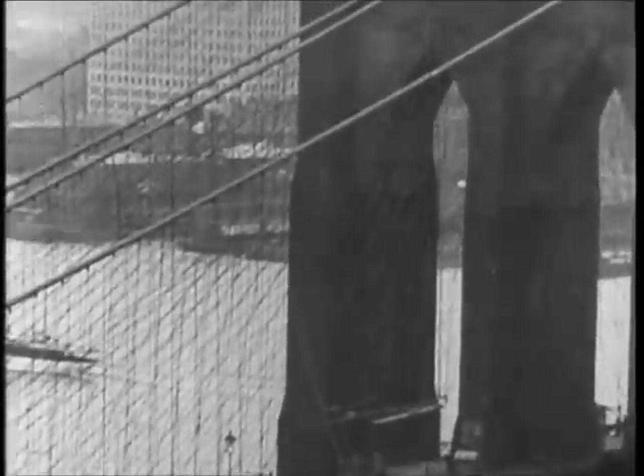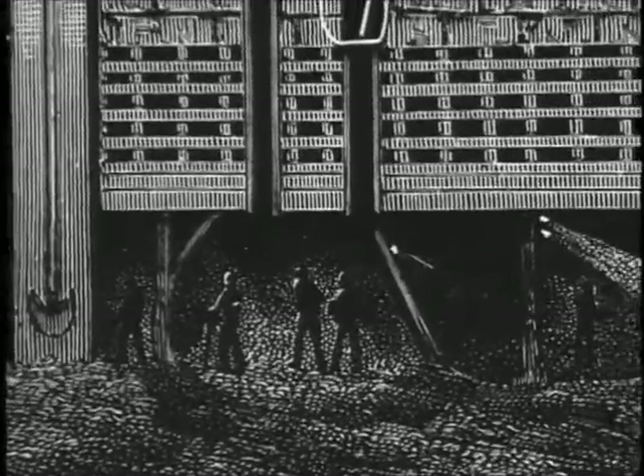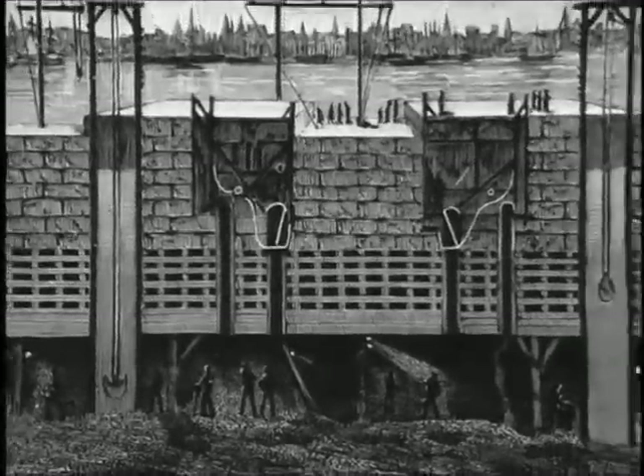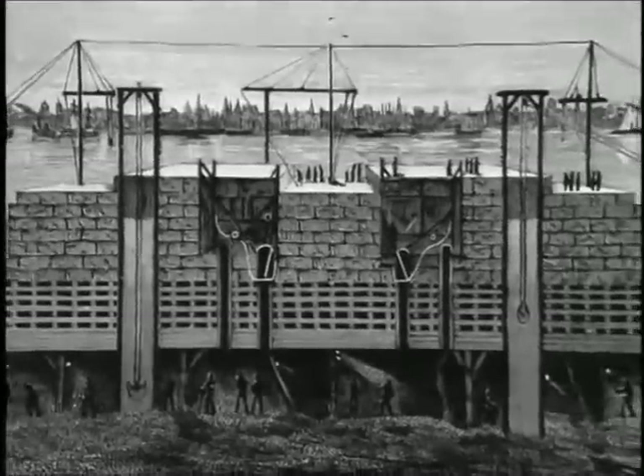As foundations to support the massive granite towers, he used pneumatic caissons — two airtight timber boxes, half as big as a city block, sunk to the riverbed and filled with concrete.